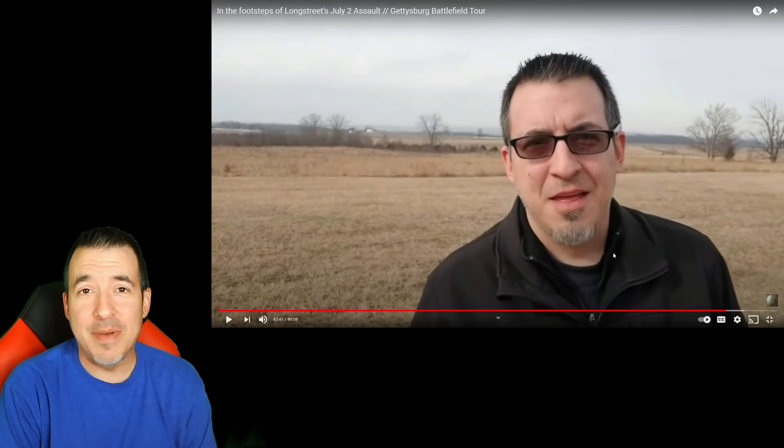Welcome back everybody to Vlogging Through History. I want to do something a little different today — you may notice that this is me on the screen. I've been a long time student of the battlefield at Gettysburg. I've been there probably 15 times. It's one of my favorite historic sites to visit.